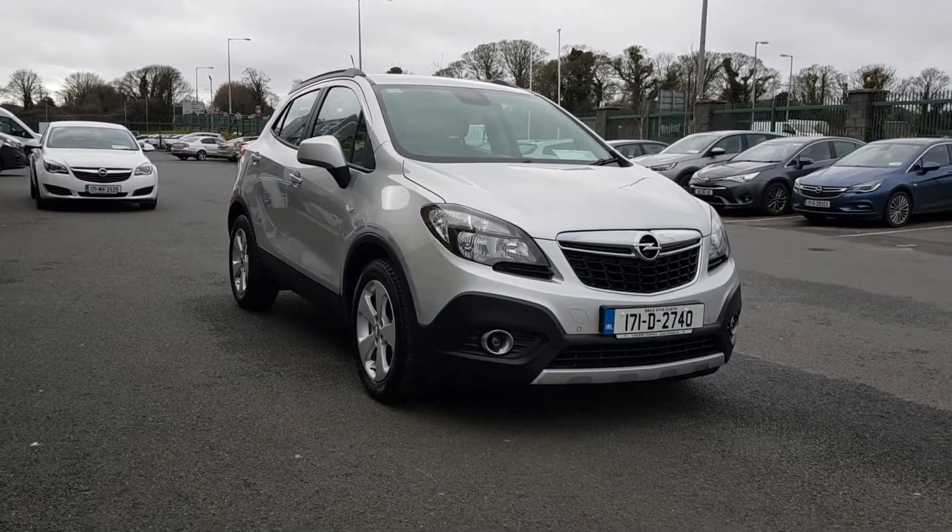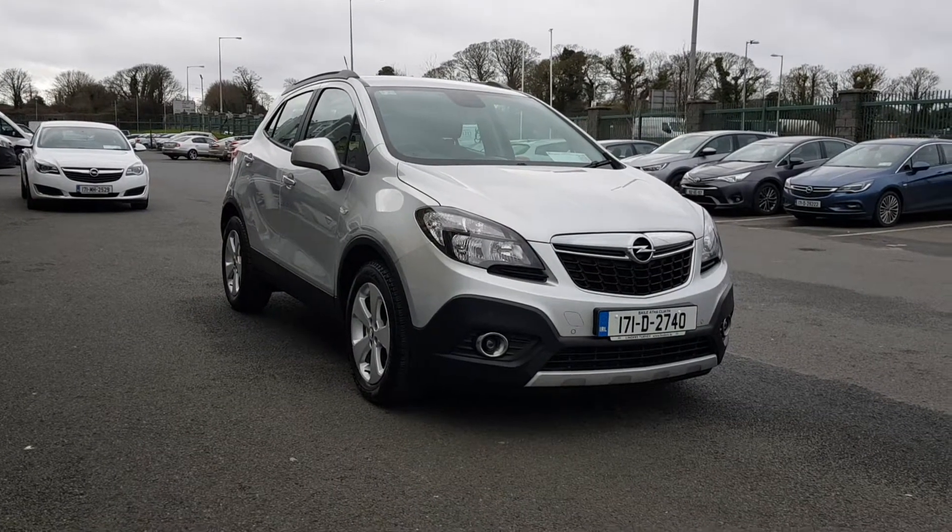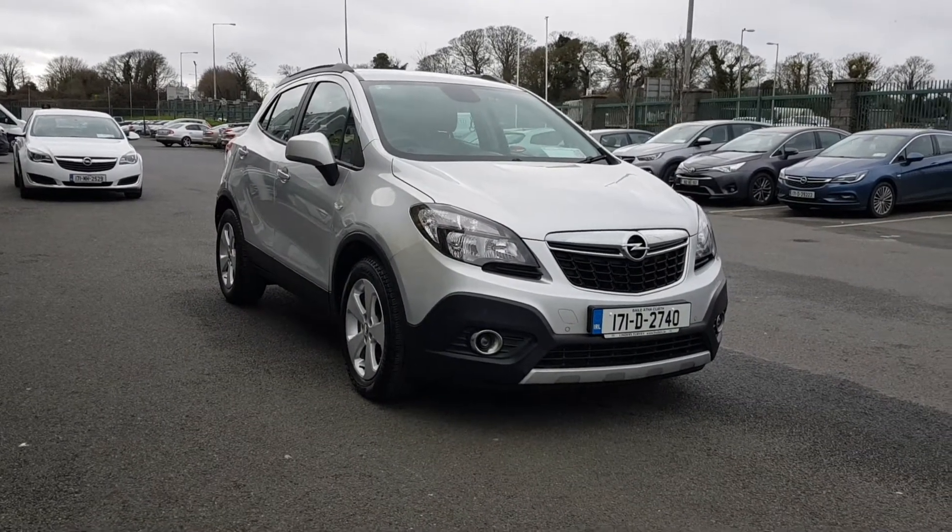Hey folks, Lee here in Linders. Just landed in stock: a 171 Opel Mokka. It's an SC model. I'll bring you around some of the features this car has.